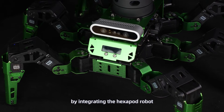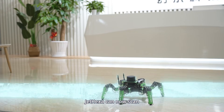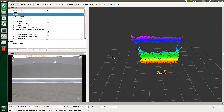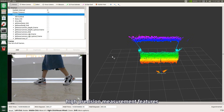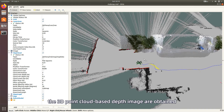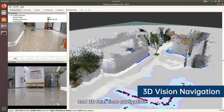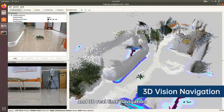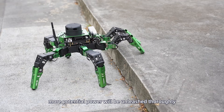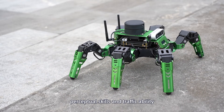More than that, by integrating the Hexapod robot with depth camera, JetHexa can now scan the surrounding environment and its dynamic changes with high efficiency. Through the RGB camera and depth camera high-precision measurement features, 3D point cloud-based depth images are obtained to accomplish 3D real-time visual recognition and 3D real-time navigation. Empowered with high-precision depth camera, more potential power will be unleashed when JetHexa exerts its all-terrain perceptual skills and traversal ability.